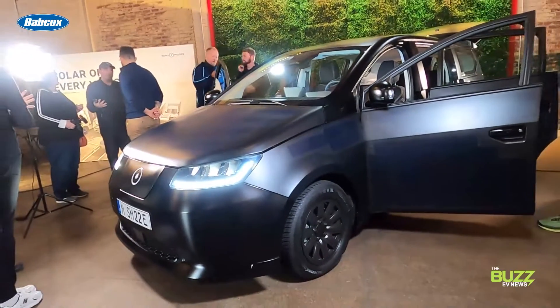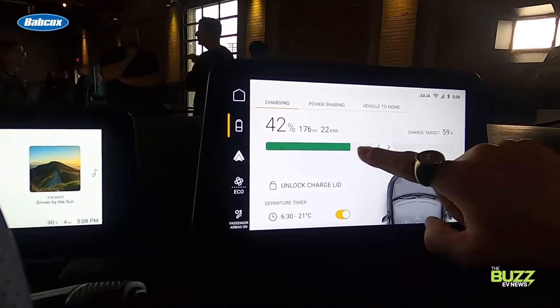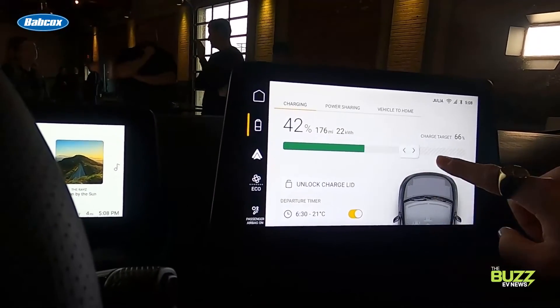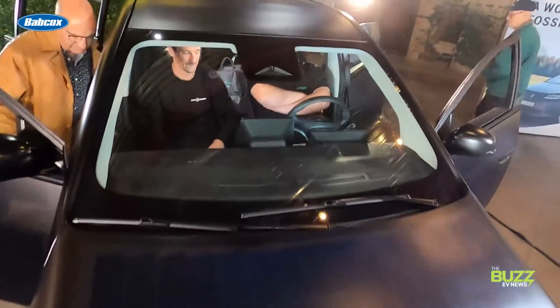The company's founder says the goal is to cover the daily average distance driven by a commuter, which he says is about 10 miles per day in European cities and roughly 15 miles per day in big U.S. cities.